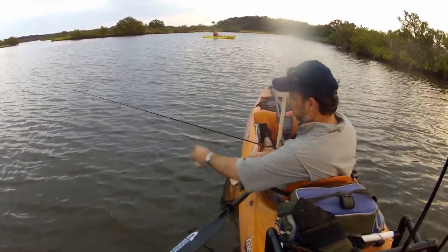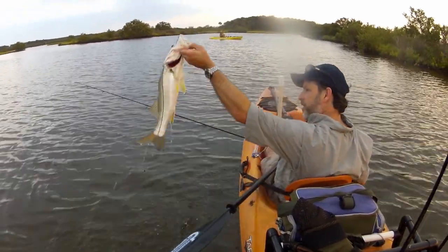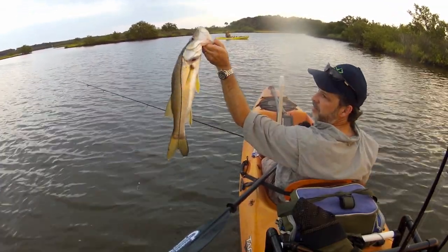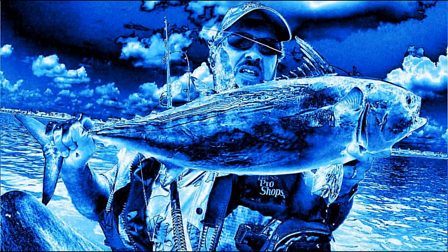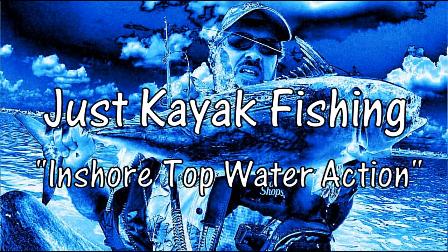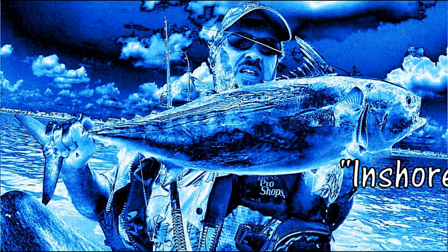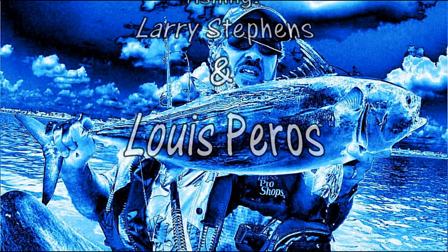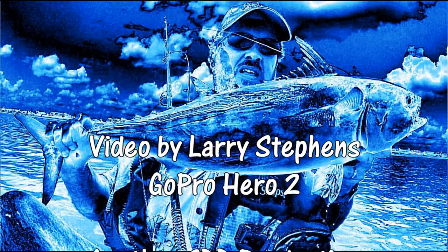The lure we're using is the 5m18 mirror lure.